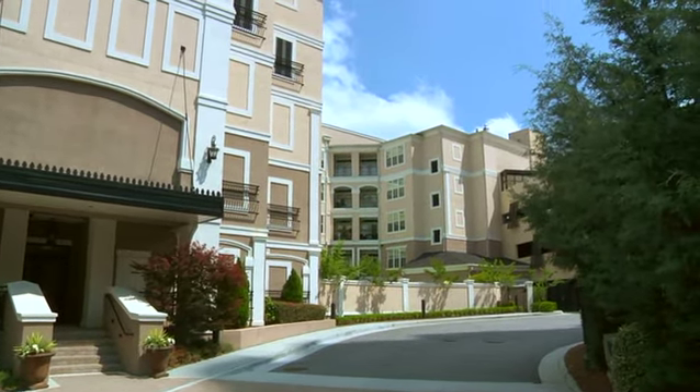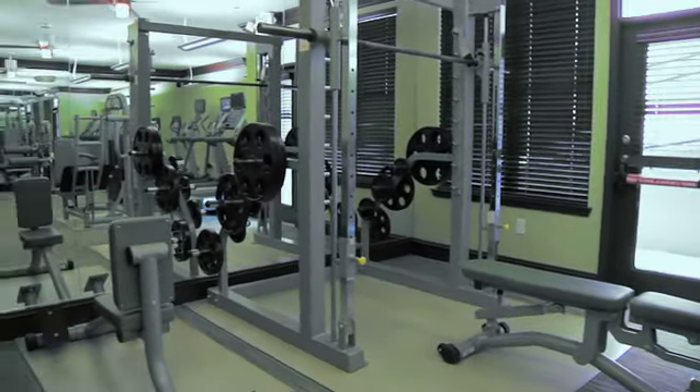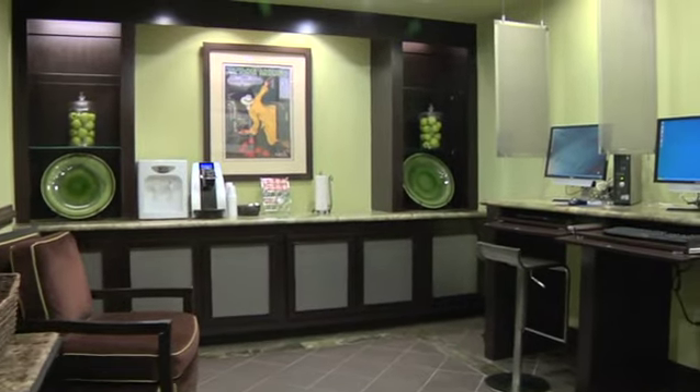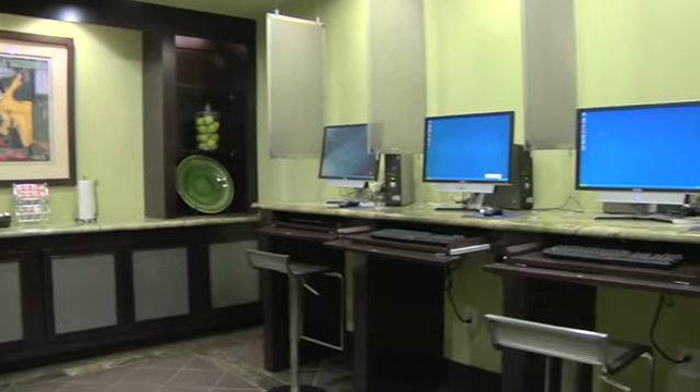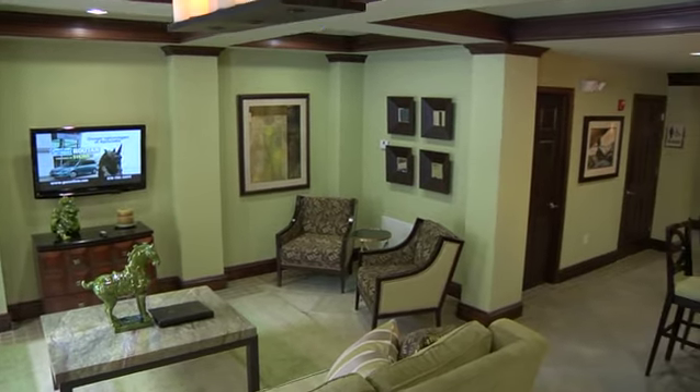Kingsborough apartments offer a state-of-the-art fitness and training center, as well as an executive business center. Living at Kingsborough includes a beautiful resort-style swimming pool and a spacious club room for entertaining.